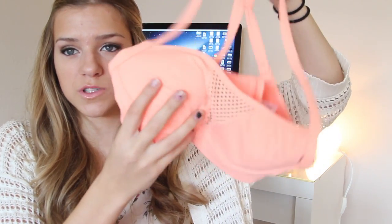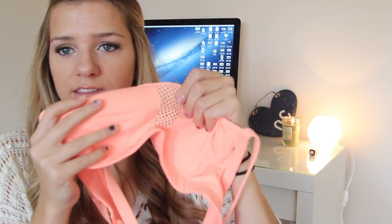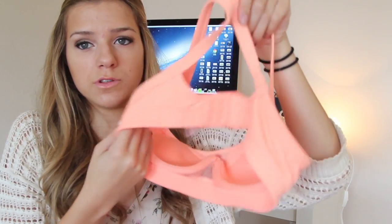Also from Victoria's Secret and also from Monica is this coral colored sports bra that you probably saw in my workout video. If you didn't, I'll have a link right here. I made a workout video and I worked really hard on it. I love the color — it's so pretty — and it has this sort of mesh detail, and the back is cool too.